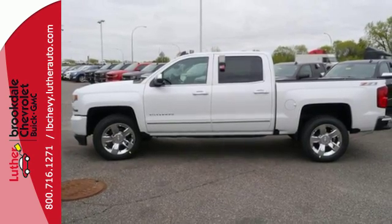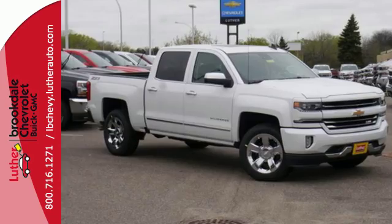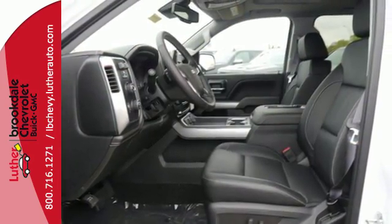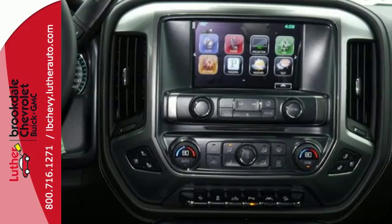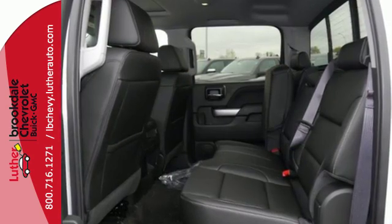Bed rail protectors help protect a cargo box that will haul the heaviest loads and get in and out easily with a corner step rear bumper. Once you're strapped in, relax in a quiet cabin on dual resilient foam seats and with the peace of mind knowing the high strength steel safety cage will protect you in the event of an impact.